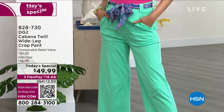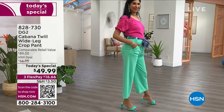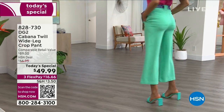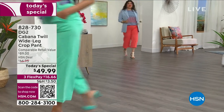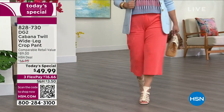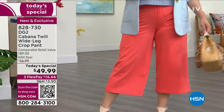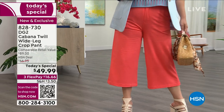Look at that — it is gorgeous, absolutely gorgeous. A wide-leg cropped pant done in a cabana twill. Let me tell you, it feels as good as it looks. It drapes, it moves — it is really going to fit your summer style with comfort. The hand on this is incredible.